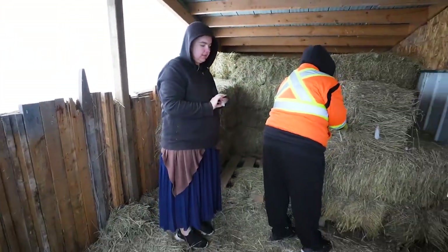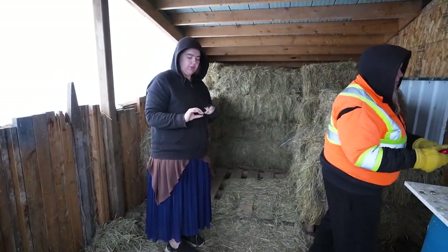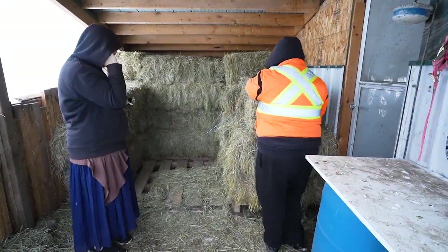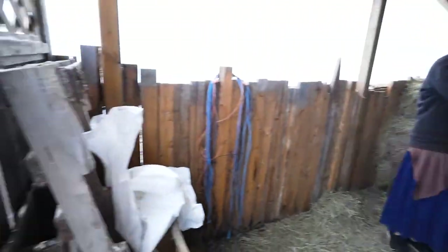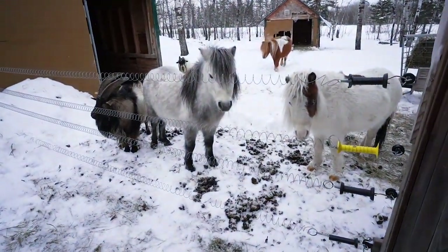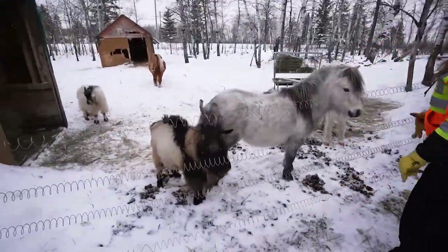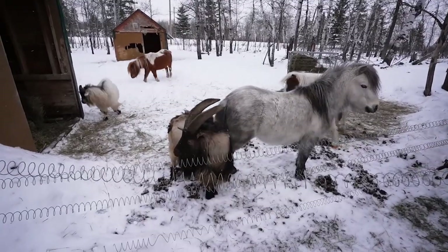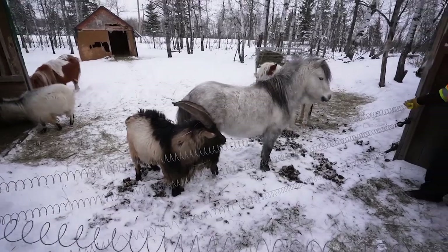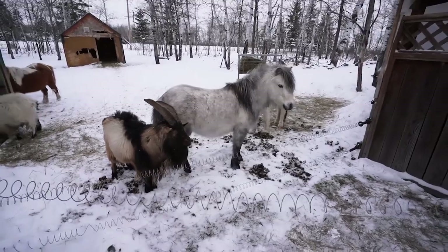Tiana's met us out here. She hadn't fed the alpaca yet — she just got everything set up. So we'll get in there and see that action. Billy and Levi want some good stuff, apparently.